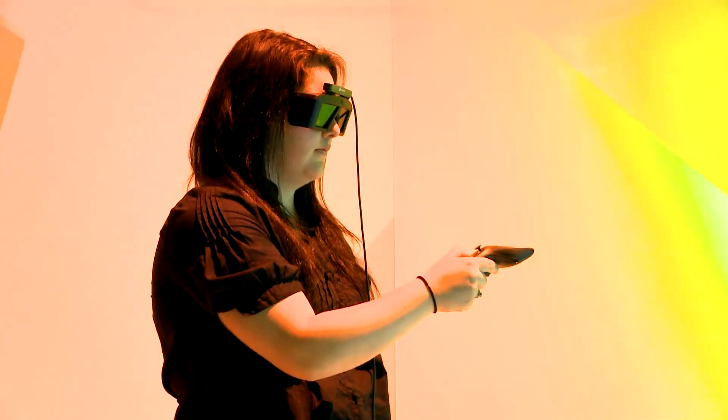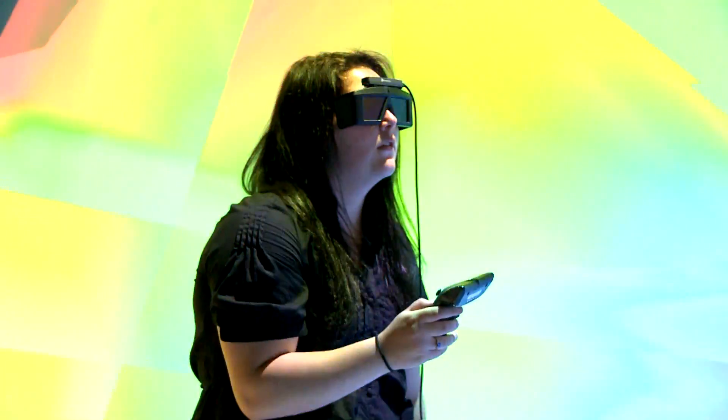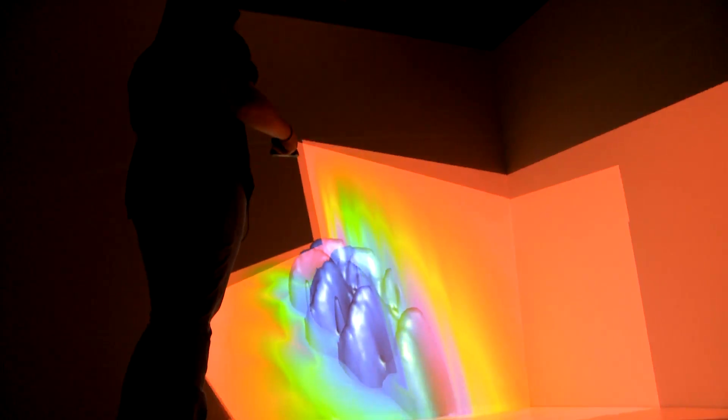Hi, my name is Vanessa Gertman, and I'm an intern for the Center of Advanced Modeling and Simulation, working in the K's building on the cave, which is a four projector system 3D virtualization room. Using the proper eyewear, you can see a 3D image surrounding yourself, and we have manipulators you can use to control the data.